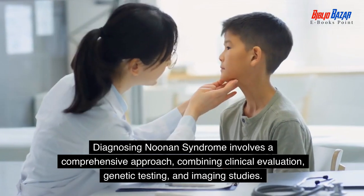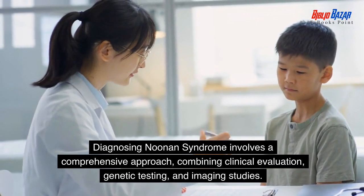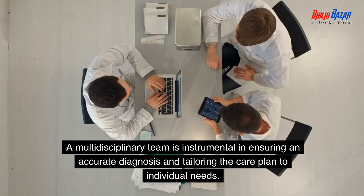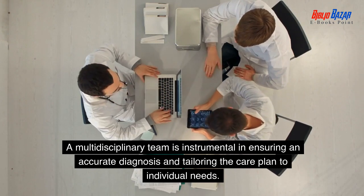Diagnosing Noonan syndrome involves a comprehensive approach, combining clinical evaluation, genetic testing, and imaging studies. A multidisciplinary team is instrumental in ensuring an accurate diagnosis and tailoring the care plan to individual needs.